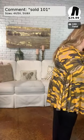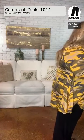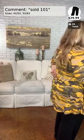If you don't know how comment sold works, it's very simple — all you have to do is comment the number of the item below. For example, these pants I have on are number 101. They come in sizes 4X/5X and 5X/6X. I'm wearing the 4X/5X. They have an elastic waist so they run a little smaller. These are basically butter-soft yoga pants — very soft and comfy. They are $29.99.